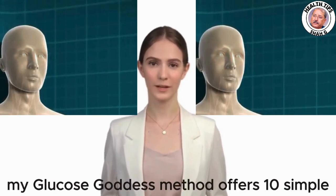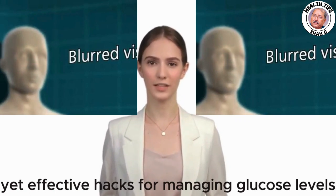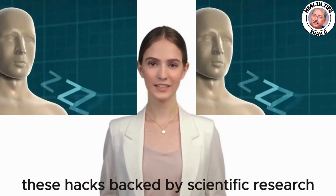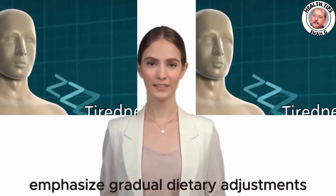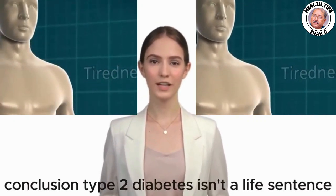My Glucose Goddess method offers 10 simple yet effective hacks for managing glucose levels and reversing diabetes. These hacks, backed by scientific research and community testimonials, emphasize gradual dietary adjustments rather than drastic restrictions.